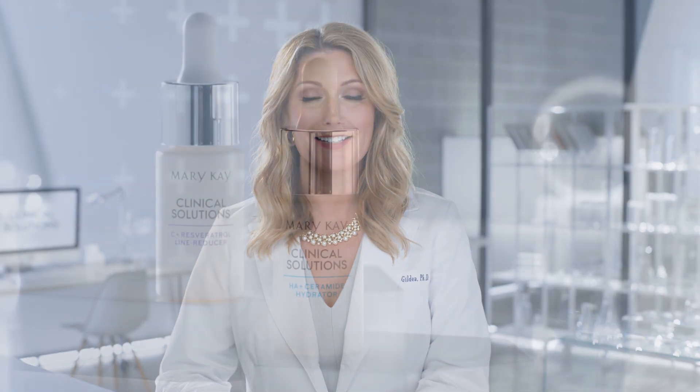Whether you're trying to decide between boosters or need some help adding one of these targeted solutions to your routine, your Mary Kay Independent Beauty Consultant is just a call or a text away from helping you navigate the world of dermocosmetic skincare. Visit marykay.com today to connect with your personal skincare advisor and to learn more about how you can take your skincare routine to the next level.